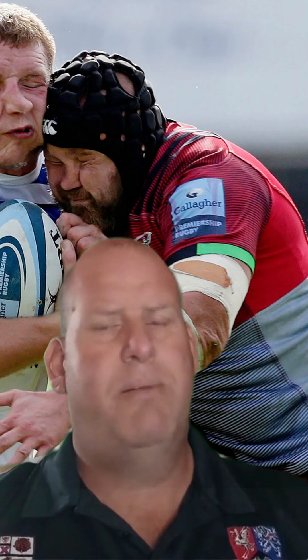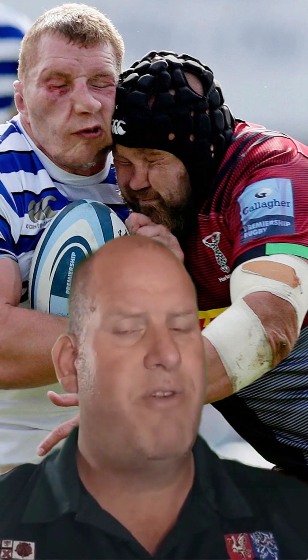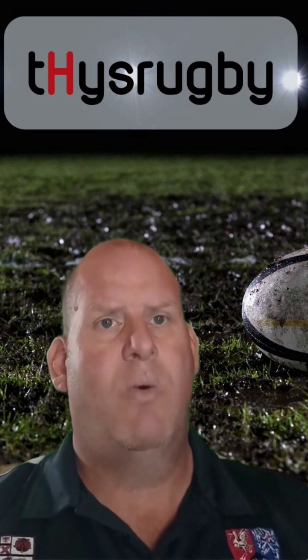There are however some exceptions to this. When it comes to contact with the head, that's an instant yellow. It just depends on the intent from the player who made contact with the other player's head whether or not it turns into a red card.